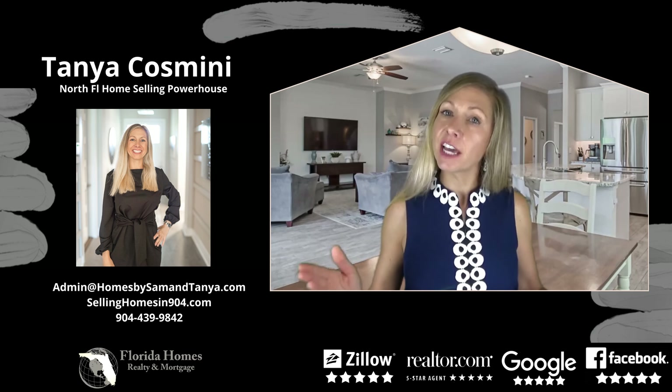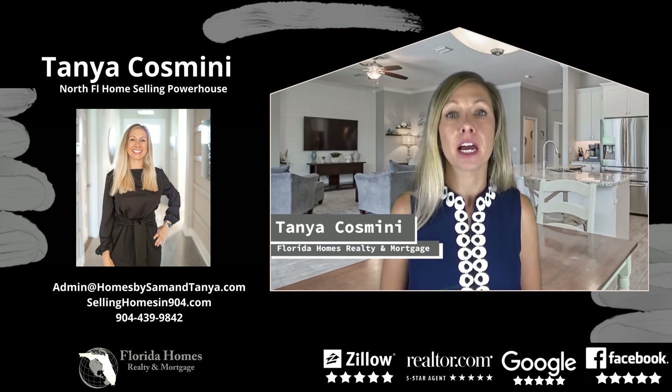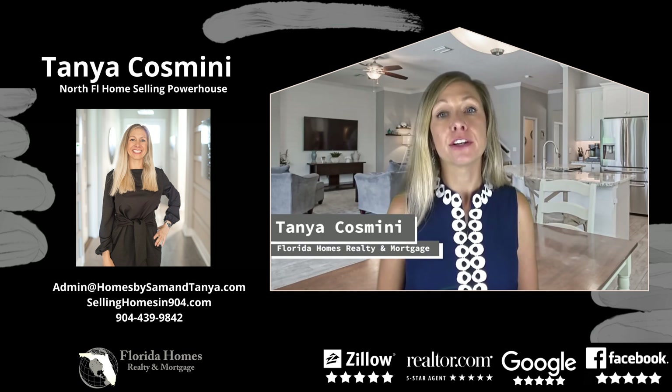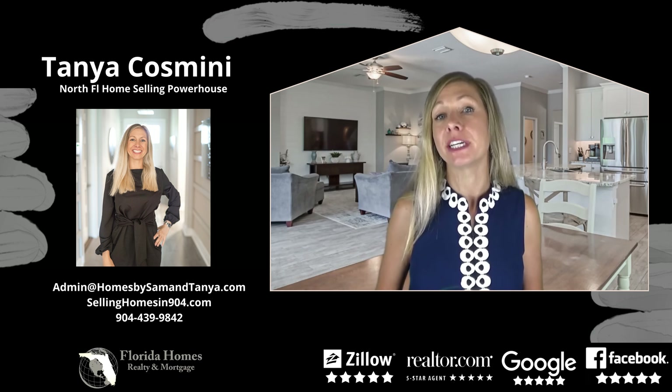To stage or not to stage? Is that your question? Well, let's get it answered. Hi, I'm Tanya Cazmini. I'm with Homes by Sam and Tanya and Florida Home Realty Mortgage, and today I wanted to talk to you about home staging.